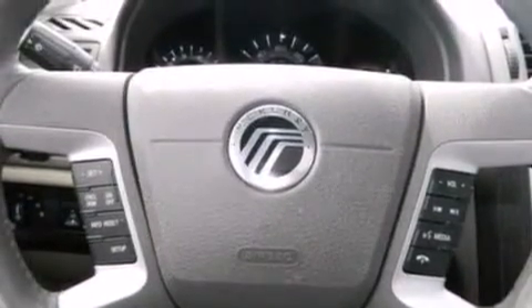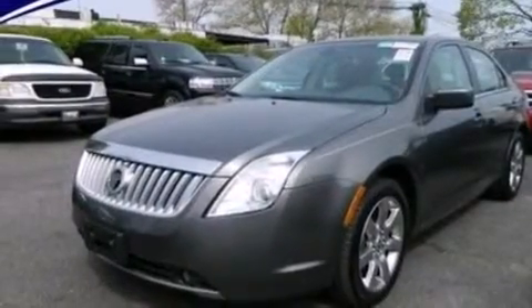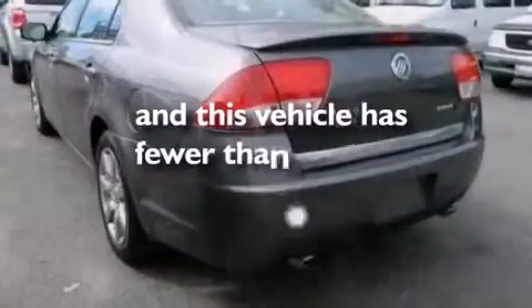Front multi-stage airbags, latch-ready child seat anchors, rear seat child-proof door locks, front and rear reading lights — and this vehicle has less than 37,000 miles.